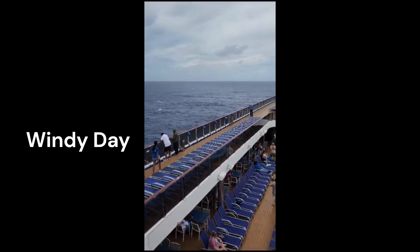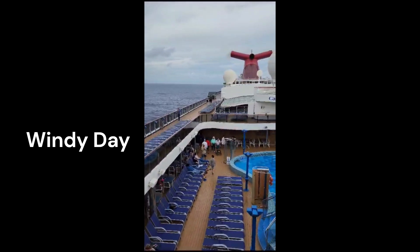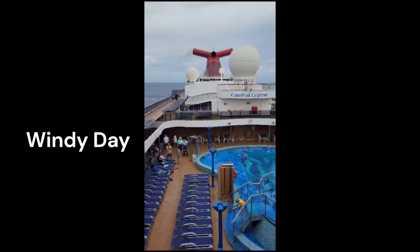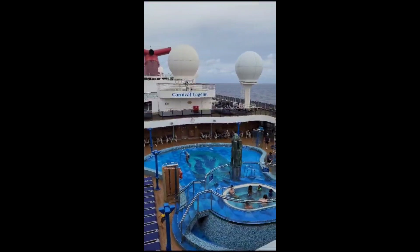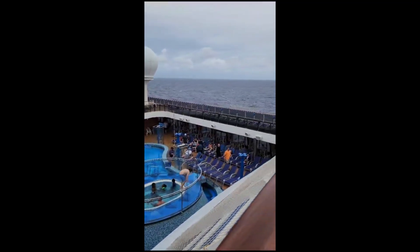On the other side of the same deck, you have the main area, which includes the Blue Iguana Cantina, Guy's Burger Joint, and the general swimming pool for all ages.